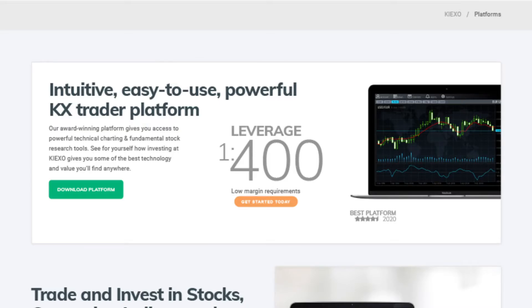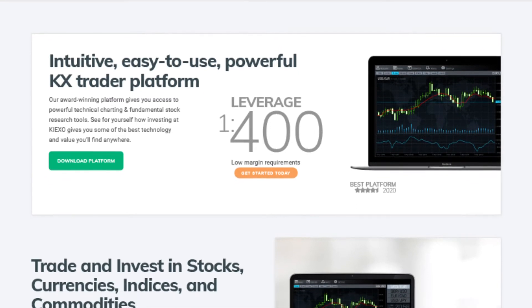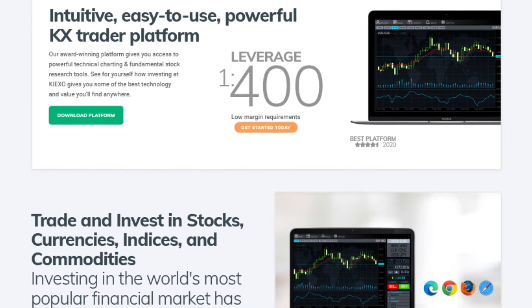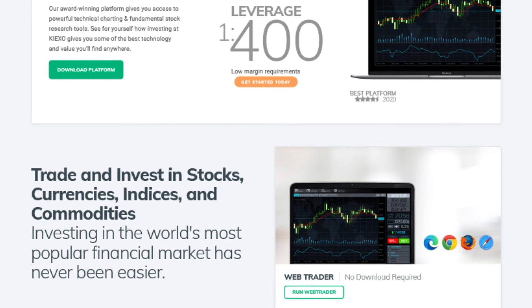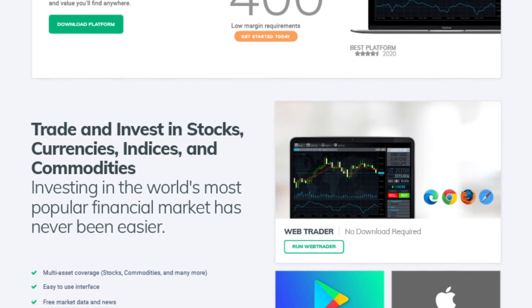Keyixo doesn't have any hidden fees or charges and promises stability in the platform and overall service. The platform itself is a proprietary piece of software with comfortability as its main trait — simple to get used to for beginners and veterans alike. Keyixo's KX Trader has numerous qualities that help traders, such as free market data and news, three chart types, six pending order types, and more.